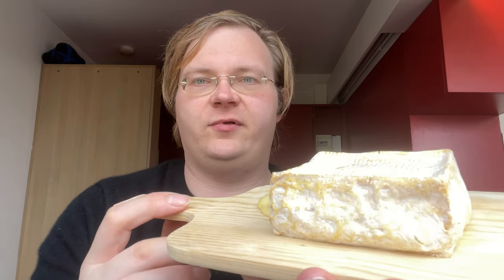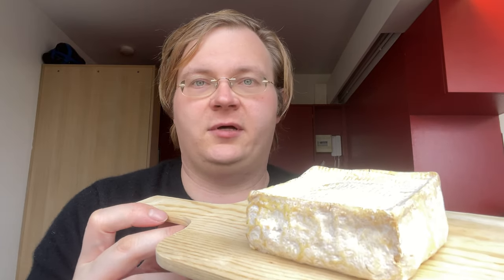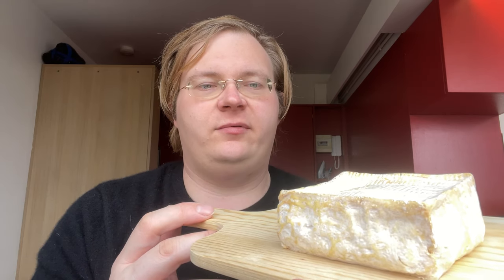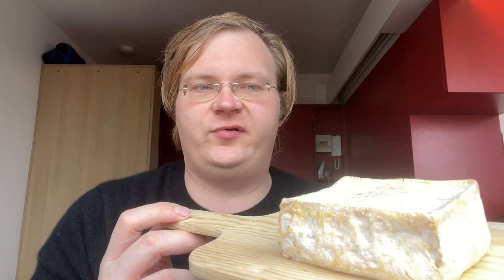Just to give you a sense of scale — here's the cheese, and here's my hand. I have seen some that are three to four times the size, and I believe — correct me if I'm wrong — this is the smallest version. This is just very much a soft cheese.